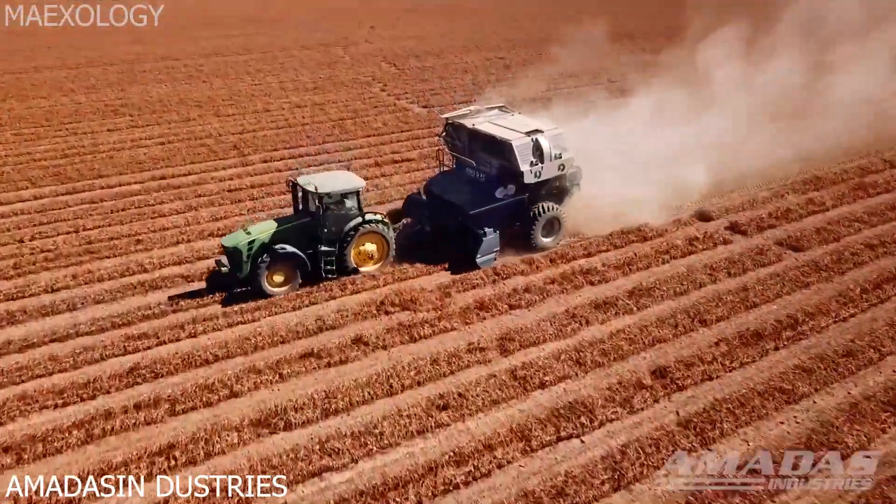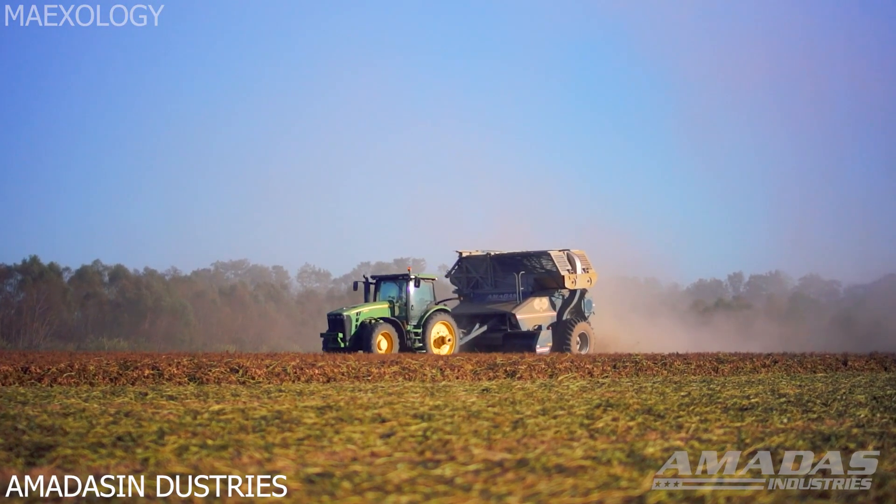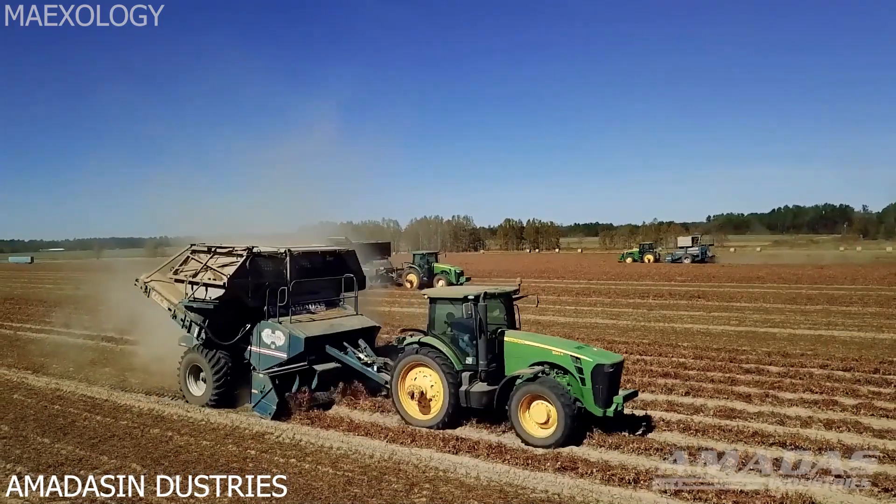3-Row Digger Shaker Inverter. It chops and digs up the vines of underground peanuts, inverting them into compact rows in a continuous and uniform manner to make harvesting easier.